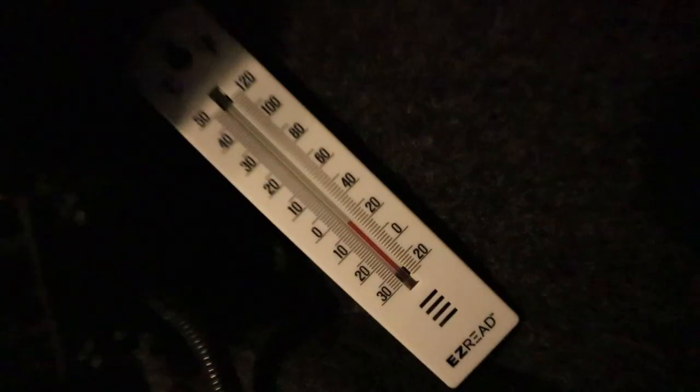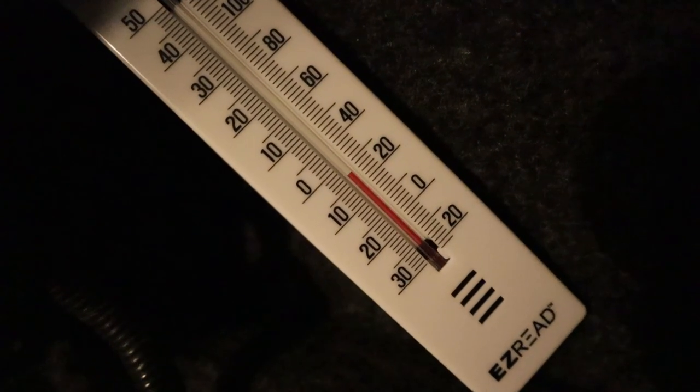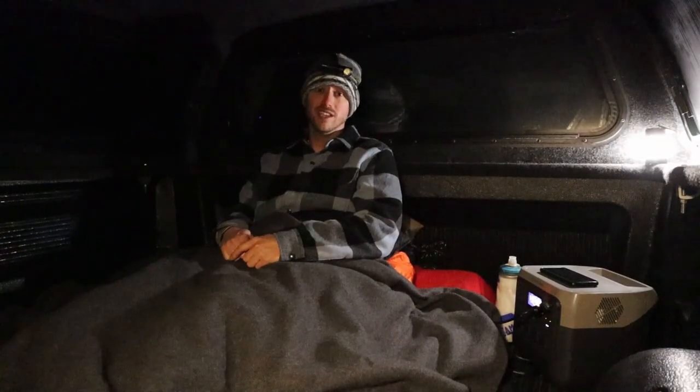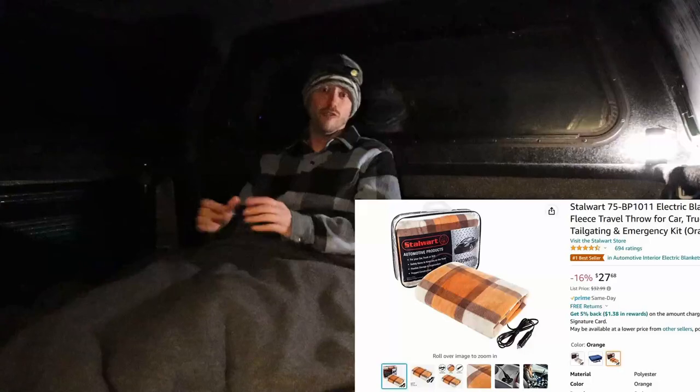Hey everybody, I'm in the back of my truck in the middle of winter and it is freezing. Taking a look at the thermometer, it's right around 25 degrees and the night just started. The goal of this video is to see if I can stay warm even though it's below freezing using one of the most efficient ways to heat yourself — a 12-volt blanket.